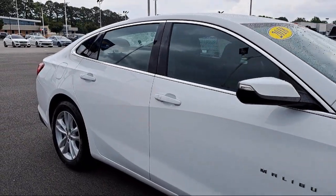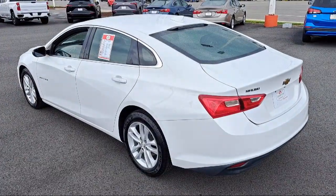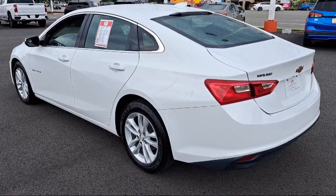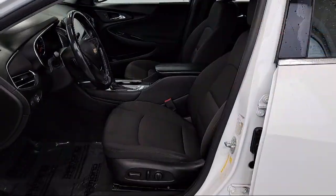It features premium cloth seat trim, a six-way manual front driver's seat adjuster, rear view camera, electronic stability control, steering wheel controls, and Sirius XM satellite radio. It has less than 90,000 miles on the odometer.